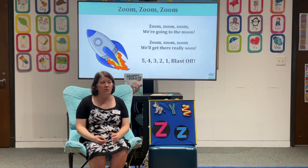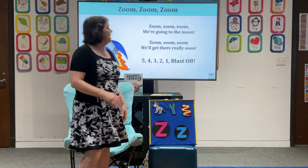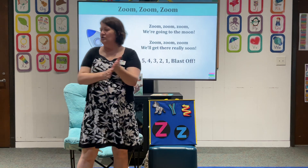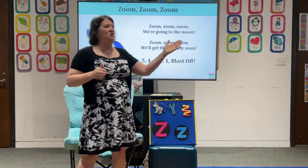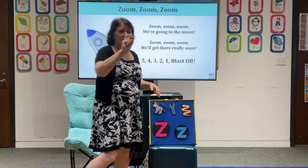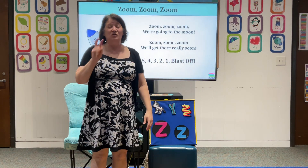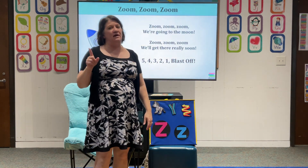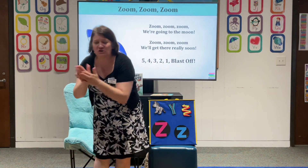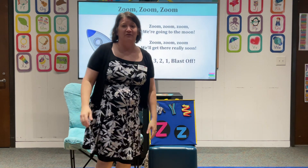We're coming close to the end of our storytime. We're gonna do our zoom zoom and our goodbye song. Everyone, let's get up — zoom, zoom, zoom, we're coming to the moon. Zoom, zoom, zoom, we'll get there really soon. Five, four, three, two, one — blast off! Awesome. Let's do it one more time, a little bit faster. Zoom, zoom, zoom, we're going to the moon. Zoom, zoom, zoom, we'll get there really soon. Five, four, three, two, one — blast off! Woo! Awesome job, everyone.